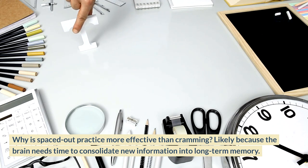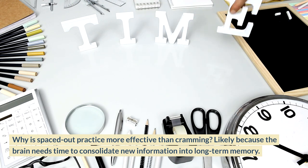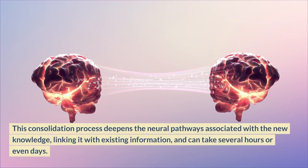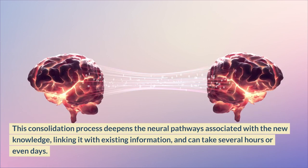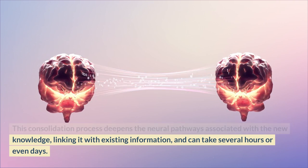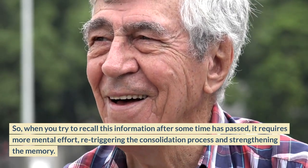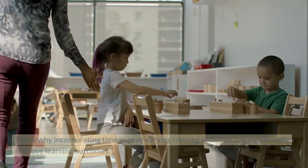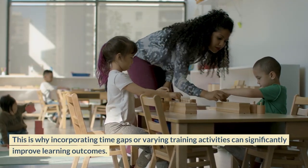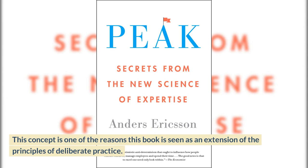Why is spaced-out practice more effective than cramming? The brain needs time to consolidate new information into long-term memory. This consolidation process deepens the neural pathways associated with new knowledge, linking it with existing information, and can take several hours or even days. When you try to recall this information after time has passed, it requires more mental effort, re-triggering the consolidation process and strengthening the memory. This is why incorporating time gaps or varying training activities can significantly improve learning outcomes — and why this book is seen as an extension of the principles of deliberate practice.